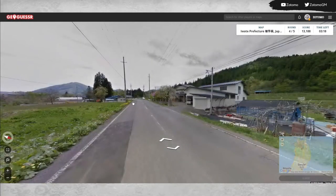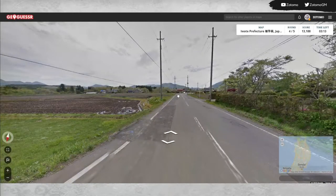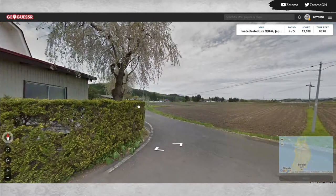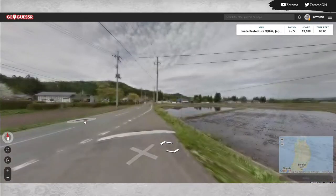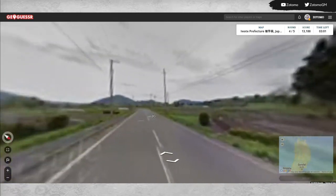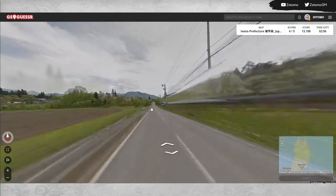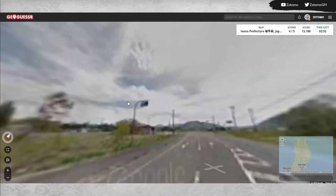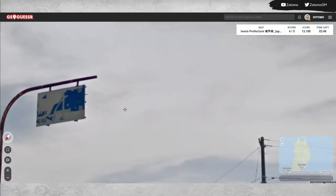That's a 'ku' marker, which means we might be near a big city because not too many small cities have those. We got off the main road there somehow. Looking for signs — about half of Japanese whaling was done from ports in Iwate Prefecture.